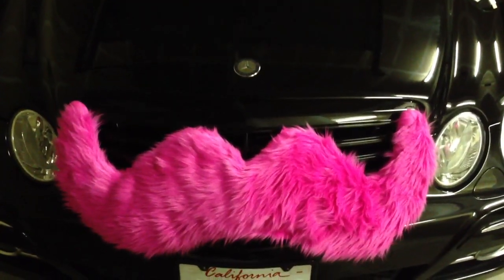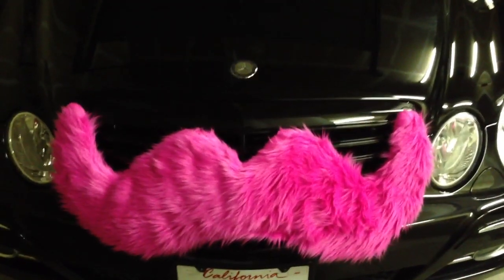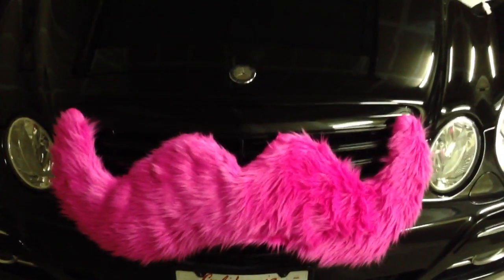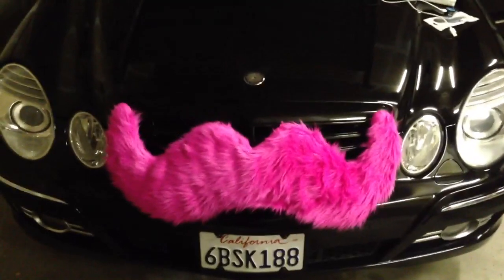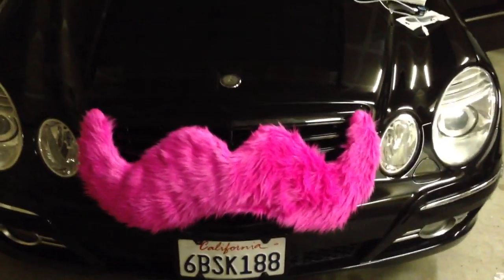Hi, this is Brett. I'm a driver with Lyft here in the Los Angeles area. Just set up my vehicle for my first run tonight. It's around 8 o'clock and I start in about an hour, so I just wanted to do a little video and show some other users how I'm setting up my vehicle, some things I'm bringing with me from reading the forums, some tips.